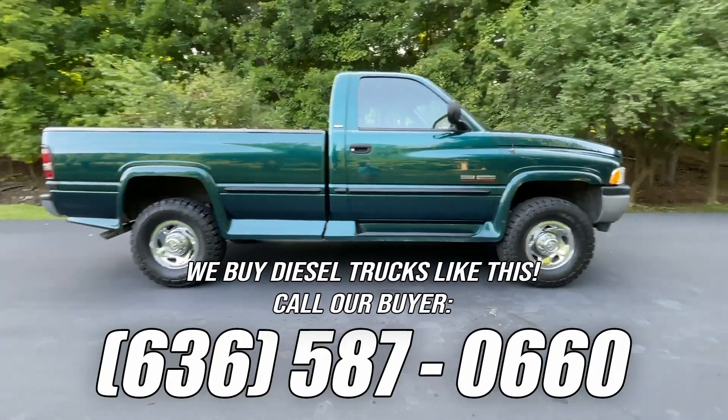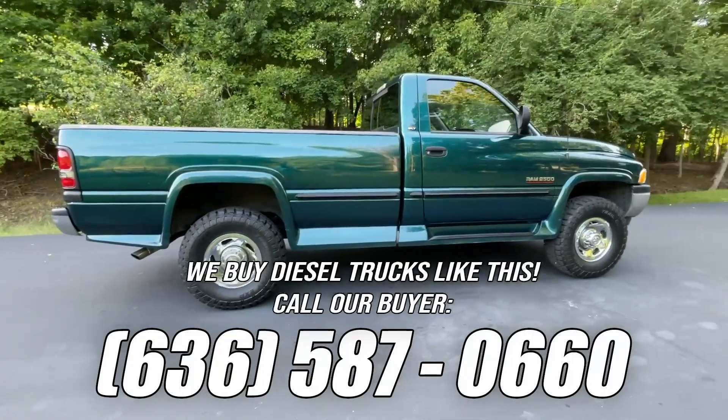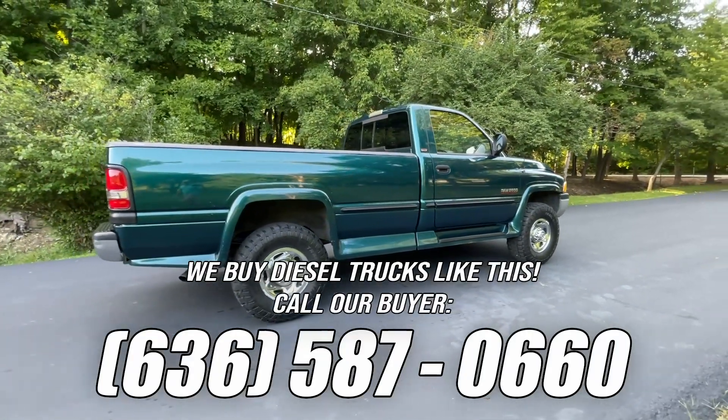Reminder that we buy trucks like this. If you know of another low-mile four-wheel drive truck like this for sale, save the number on the screen now and send it to us right away. If it leads to our purchase, we'll pay you a finder's fee. See the website in the description for more details.